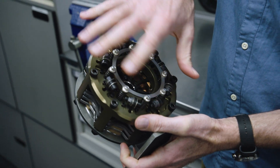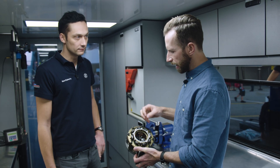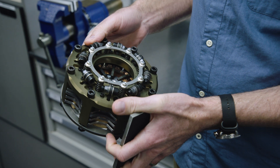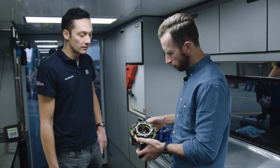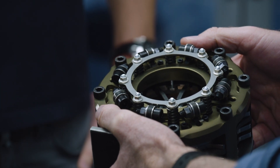Essentially this whole unit rotates, and this is the weighting that creates that centrifugal opening — or closing — of the clutch. You can make adjustments by adding more weights, basically by adding washers here or putting in bigger bolts and things like that. Adding more weight means the clutch would engage more aggressively.